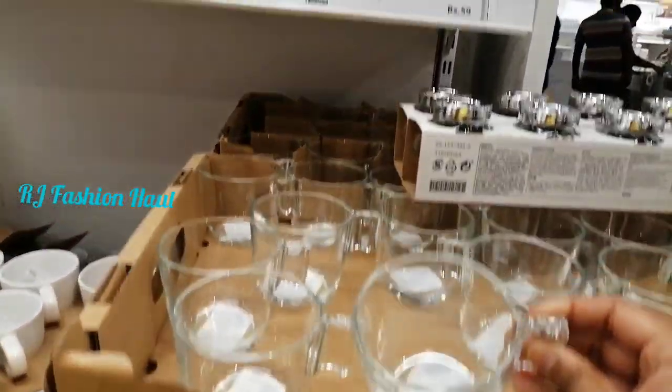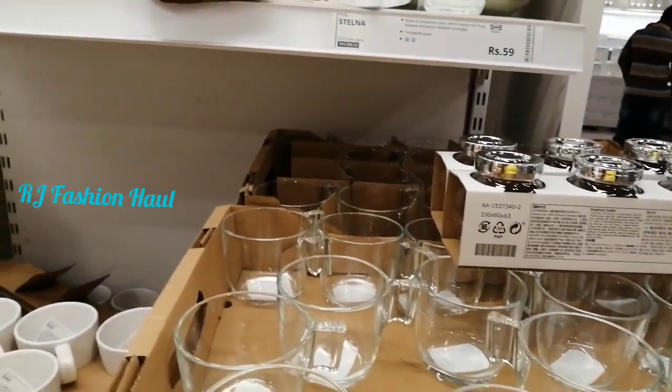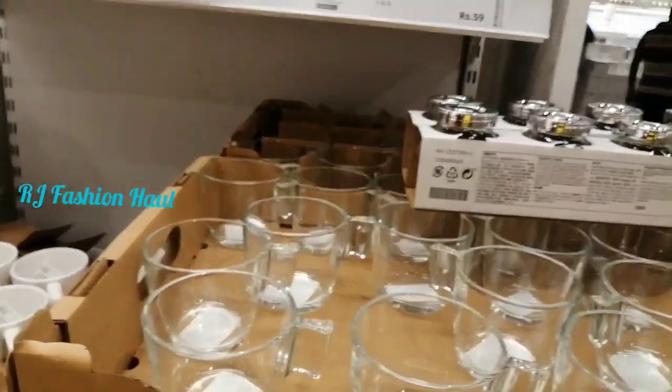This is a glass. This is a little bit different. This is also a little bit different. This is also a glass.